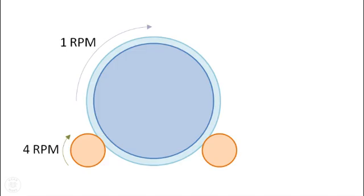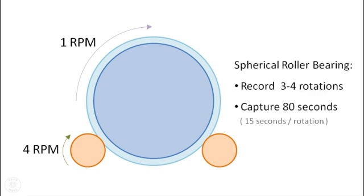The rotational speed of the oven is 1 RPM and the bearing is 4 RPM. For a good analysis of low speed bearings, at least 3 to 4 full rotations is desired. To be safe, Patrice set his SDT270DU to capture an 80 second dynamic signal.